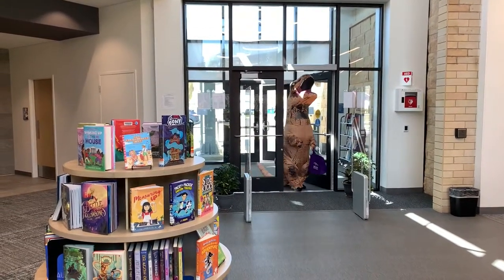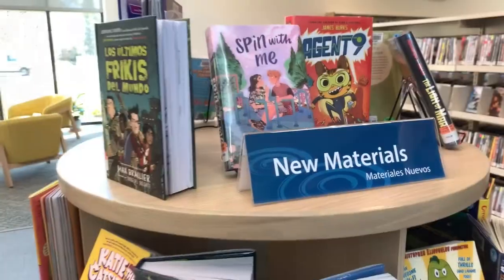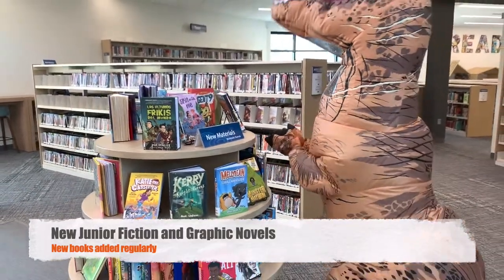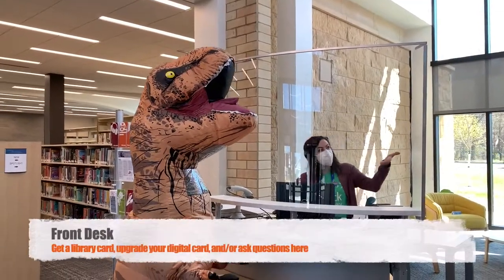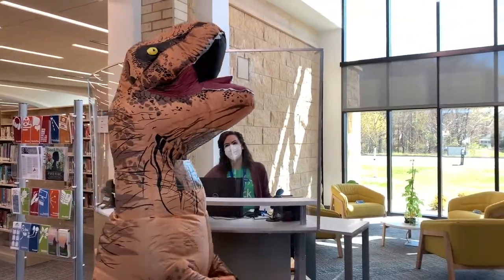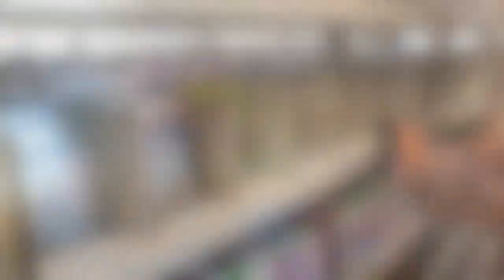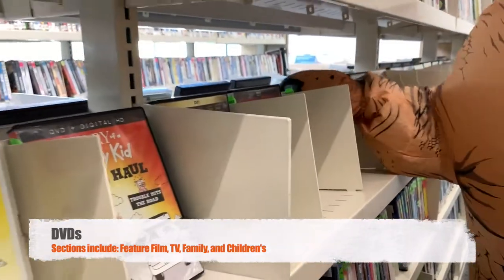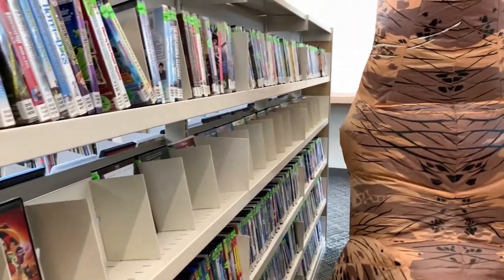As soon as you enter the building, you will see a display table that holds all of our new chapter books and graphic novels, so stop here to see all the brand new items we have to share with you. If you need a library card or have a question, the library staff members around the building or at the desk will be happy to help you. We also have DVDs, including family and children's DVDs and TV shows separated out so you can easily find something just right for your family.